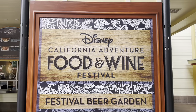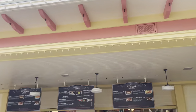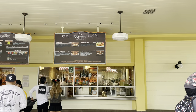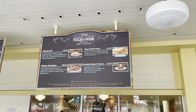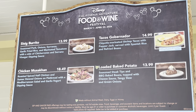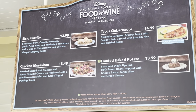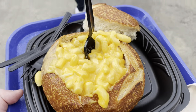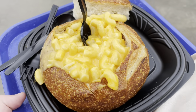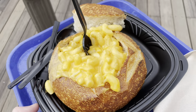Over here at Paradise Garden Grill they've got this new loaded baked potato, some shrimp tacos, a burrito, chicken, a giant mac and cheese bread bowl — enough for mommy and little one — more of a Stouffer-style mac and cheese for those wondering.